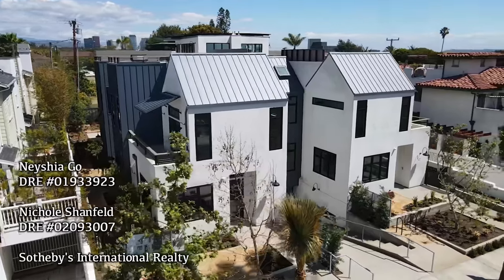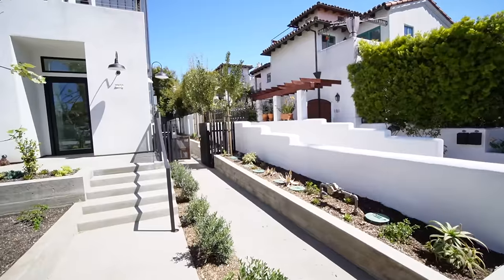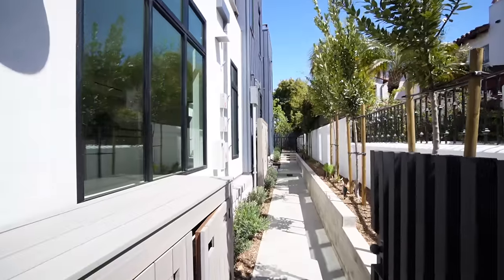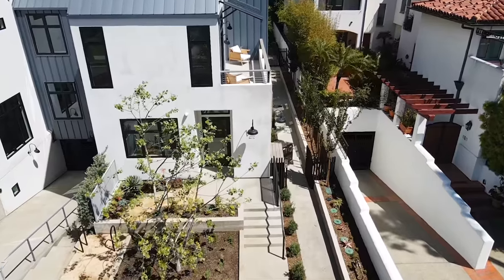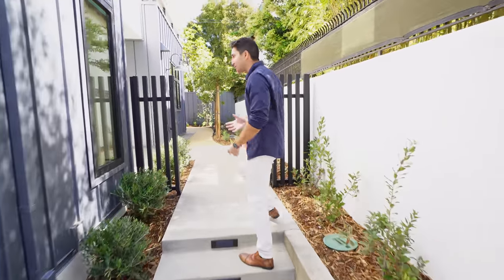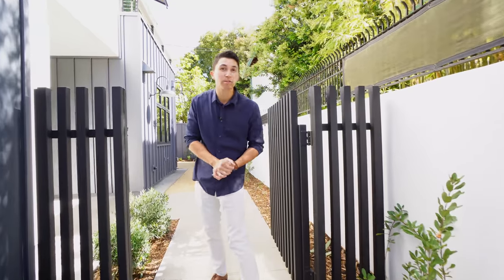I want to thank the listing agents for letting me tour their beautiful listing. This home is located on the back side of the building, so let's head down the walkway on the right side and start the tour. We're walking through the front of this unit on the side of the building. One of the units is to my left, up a couple of steps through this private gate. The front door is to my right, so follow me inside where we'll be greeted by one of the listing agents, Nicole.